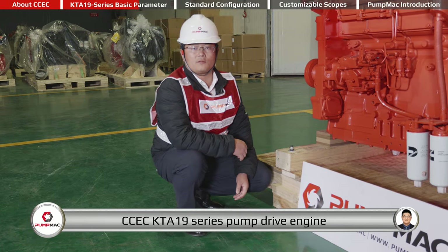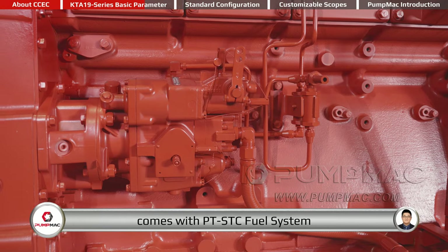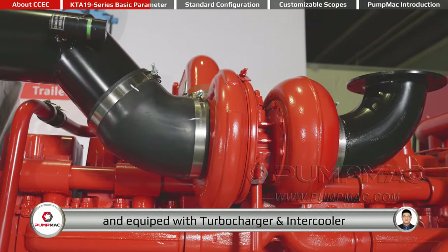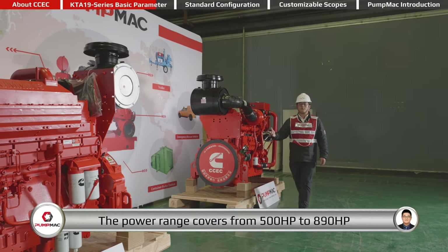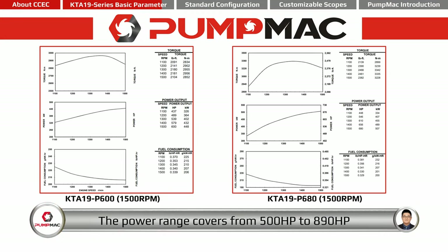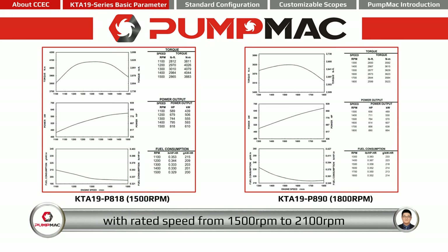CCEC KT-A19 series pump drive engine comes with PT-STC fuel system, and is equipped with turbocharger and intercooler. The power range covers from 500 HP to 890 HP with rated speed from 1,500 RPM to 2,100 RPM.